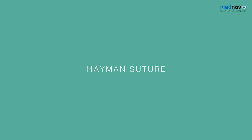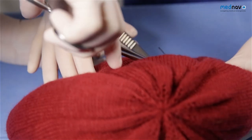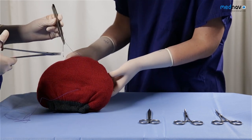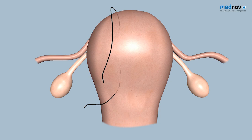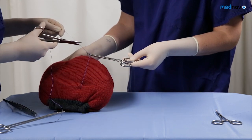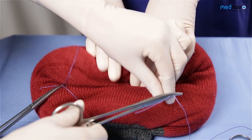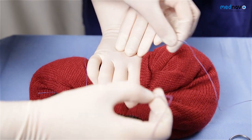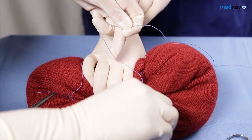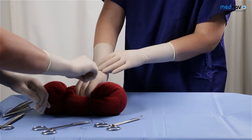For the Hayman suture, insert the suture in the lower uterine segment. Bring the suture back over the uterus and secure it with a clip. Place another suture again at the lower segment but on the other side. Use your assistant to compress the uterus and tie both sutures.